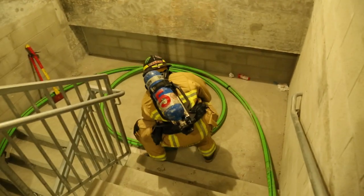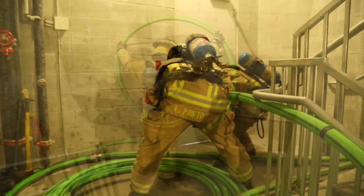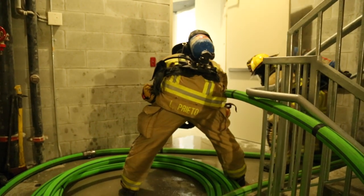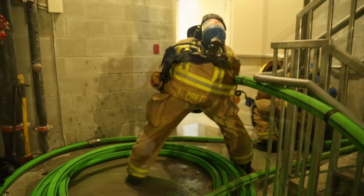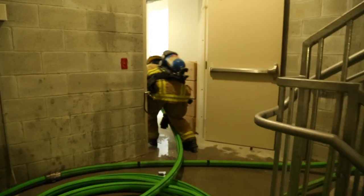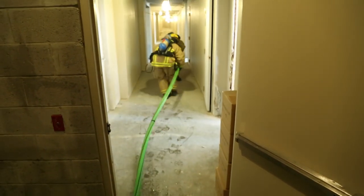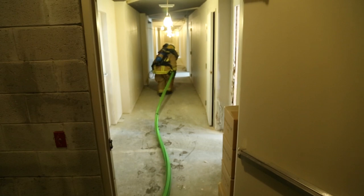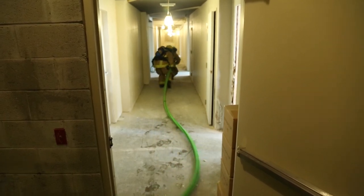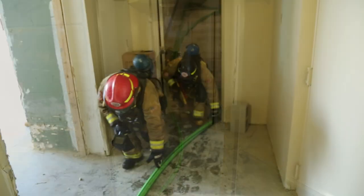Extra hose found on landings below the fire should be made into loops that will assist with advancement as needed. Position 2 will take the nozzle and establish a correct flow pressure coordinated with positions 1 and 6. Position 1 will control and chock the door while position 2 begins hose advancement. Positions 1 and 2 will stay on the same side of the hose line and make their way to the door reported by positions 3 and 4 from their recon of the floor below the fire. The nozzle section is designed to uncoil as it is stretched out, flipping over on itself for ease of advancement.